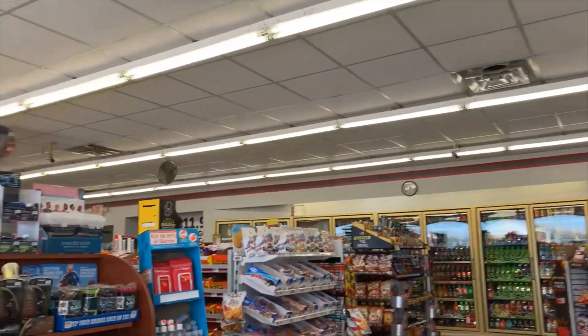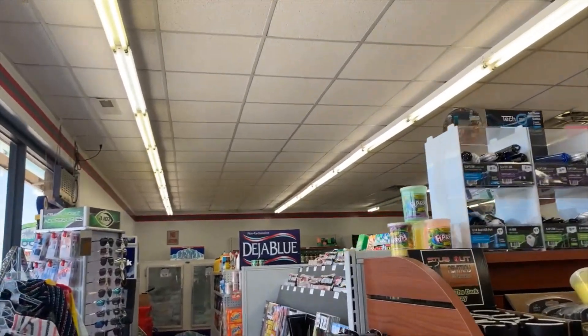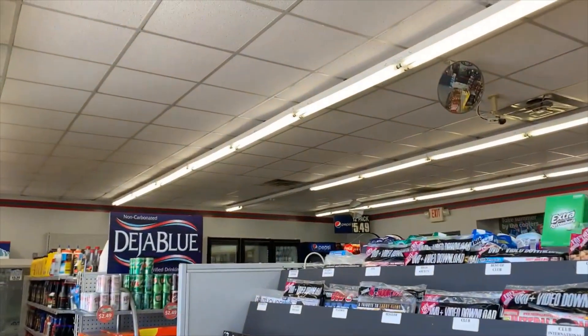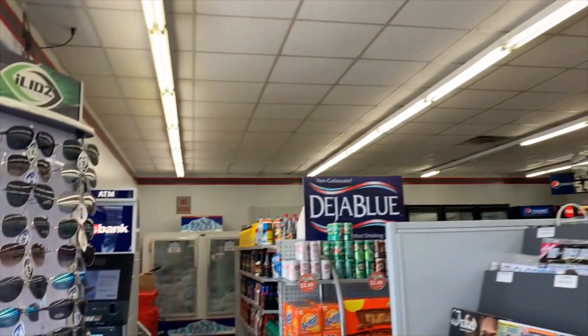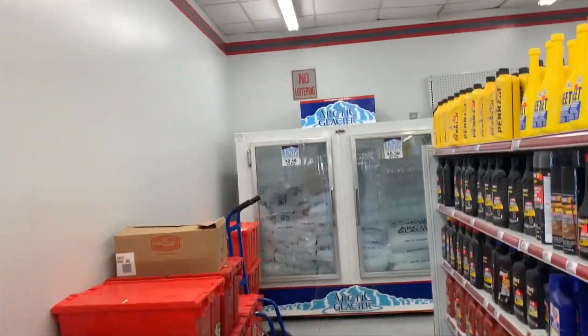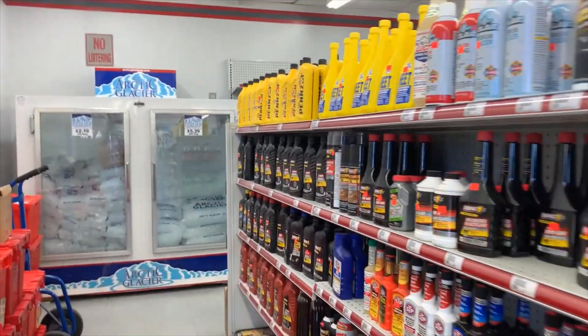Hi there. It looks like a small store, let's see what is available. I like the fact that an ATM is available inside, and here it looks like emergency supplies for the car.